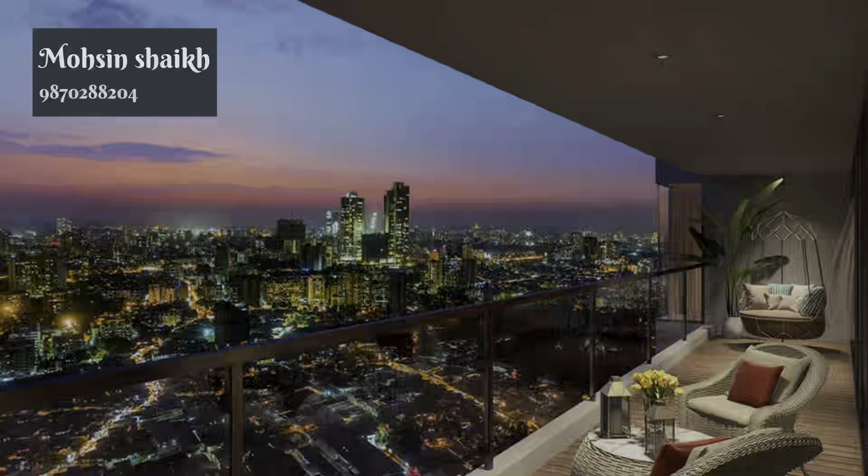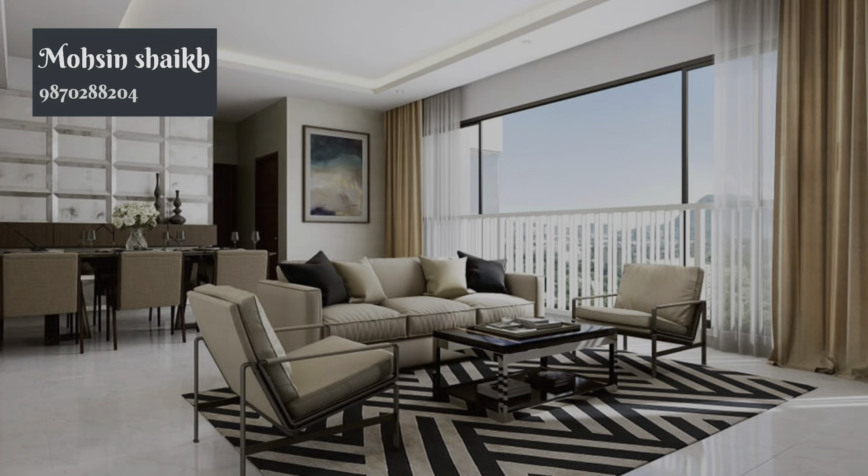This is a duplex flat. This is a sample flat — this is a photo.